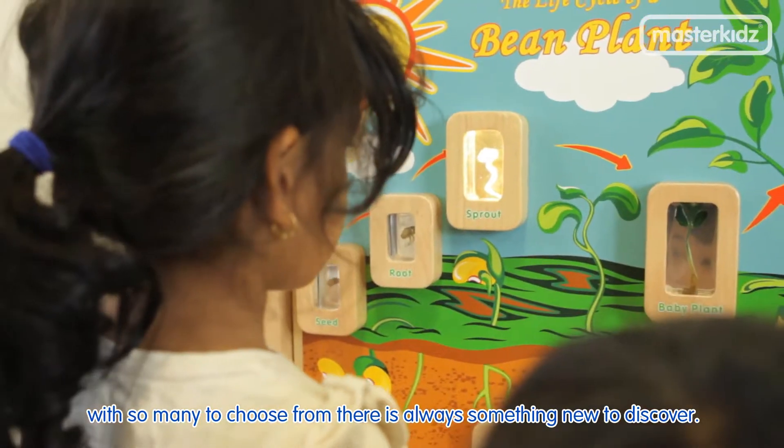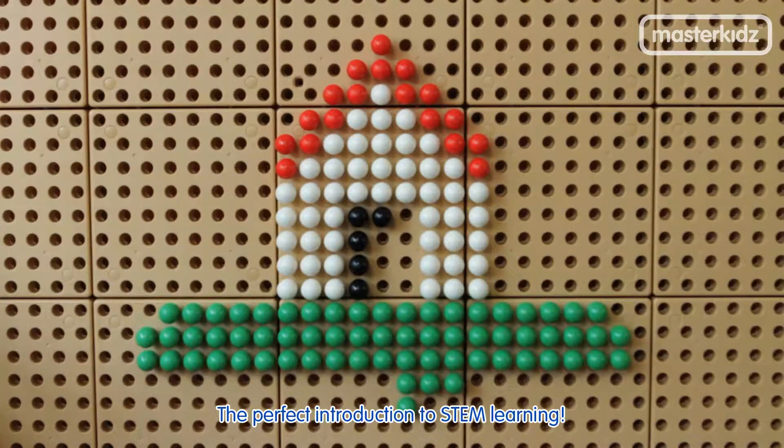With so many themed learning boards to choose from, there is always something new to discover — the perfect introduction to STEM learning.